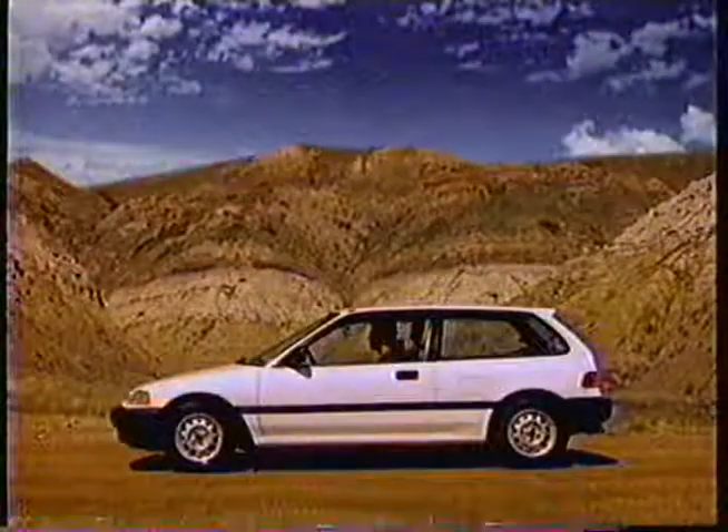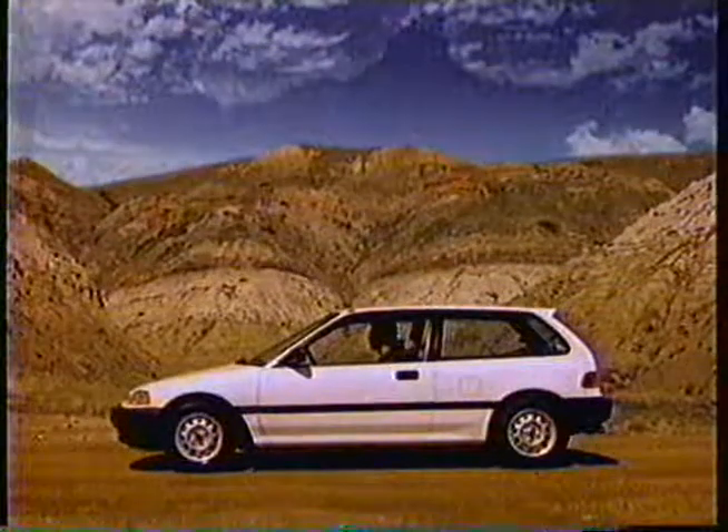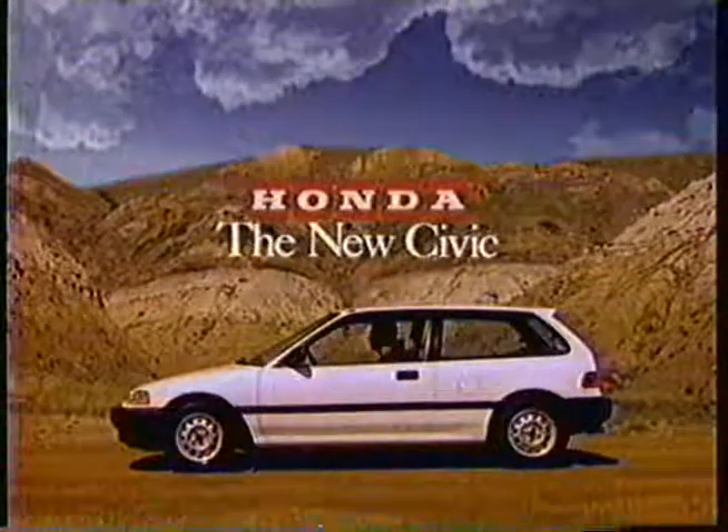Then, with some luck, you just might catch one standing still. Keys available at your Honda dealer.